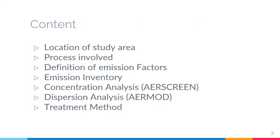This is the outline of the presentation for today. We are going to cover: location of the study area, processes involved, definition of emission factors, emission inventory, concentration analysis using air screen, dispersion analysis using air mode, and the treatment method.